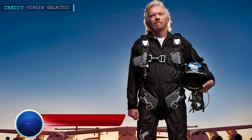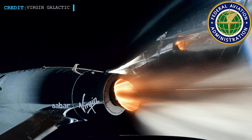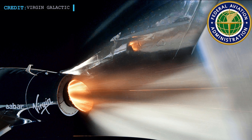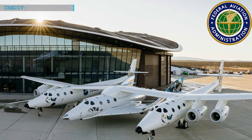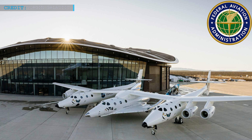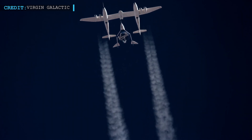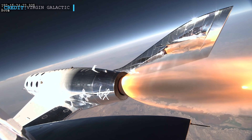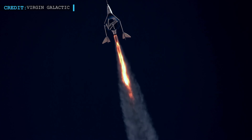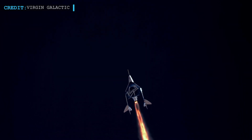Richard Branson had successfully reached the edge of space. But on the 2nd of September, the Federal Aviation Administration stated that a problem had occurred during the Unity 22 flight of the 11th of July. Though it appeared normal, an investigation of this mishap should not be neglected. The agency stated: "Virgin Galactic may not return the SpaceShipTwo vehicle to flight until the FAA approves the Final Mishap Investigation Report or determines the issue related to the mishap does not affect public safety."